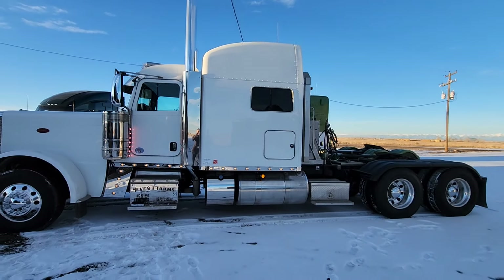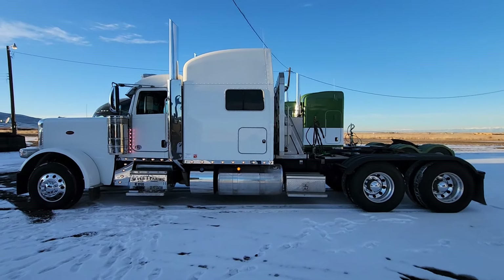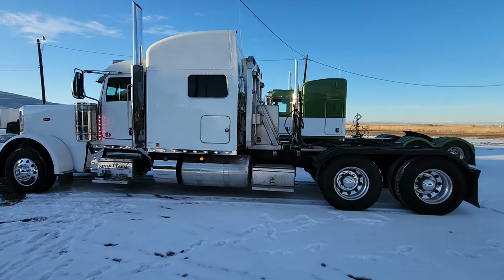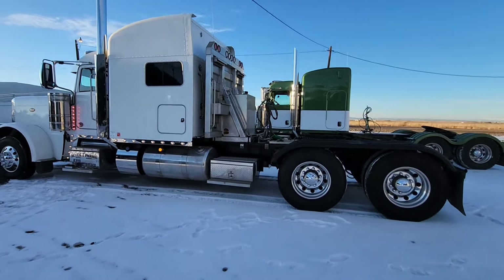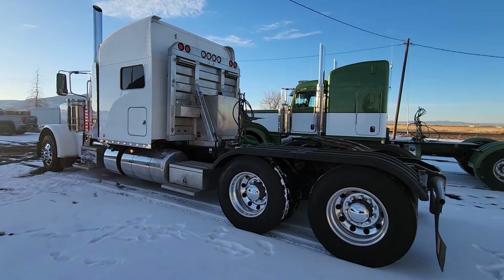If you have questions about this truck, I still have the spec sheets. Give me a call: 970-518-5520. I'll get you connected with Casey if you're interested. If not, please share this with somebody who might need a truck.